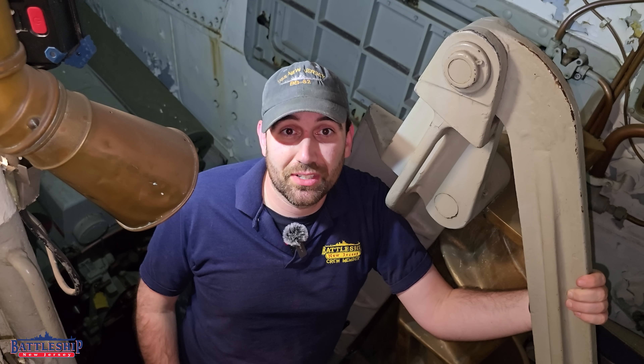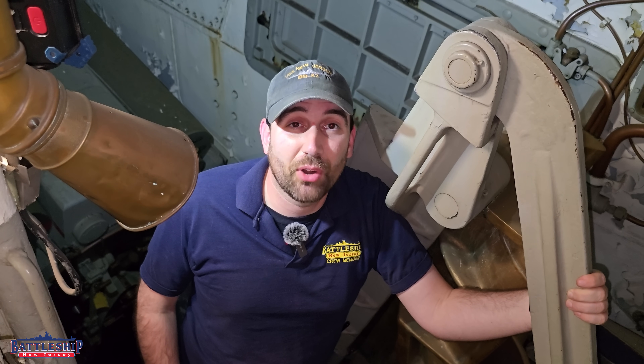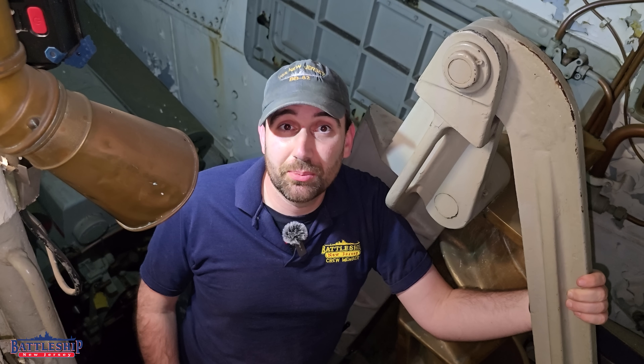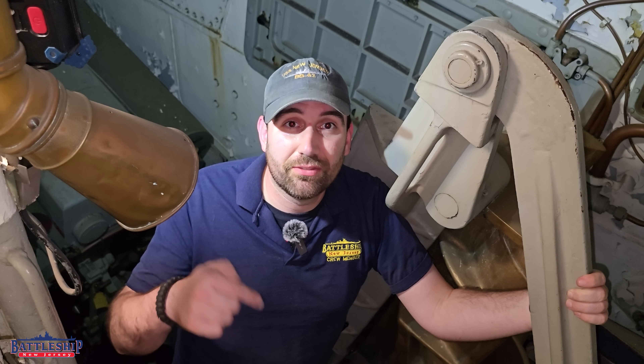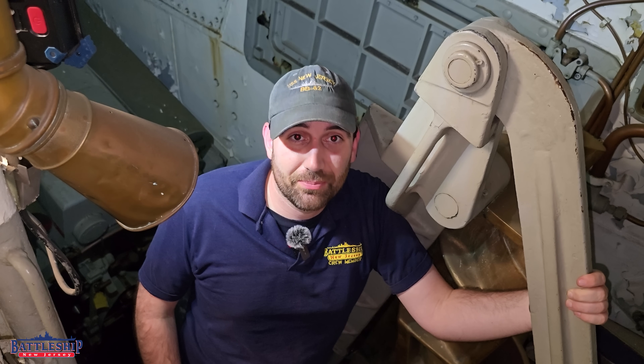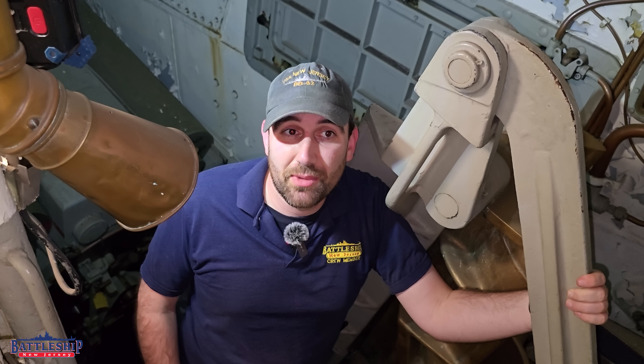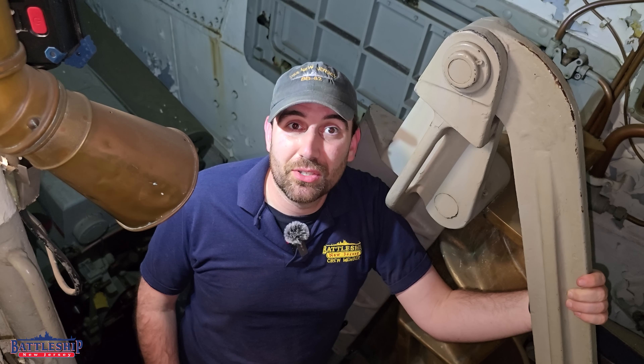Battleship New Jersey receives operating support from the New Jersey Department of State, also from a number of other businesses and private individuals like yourselves. We really appreciate your support. There's a link in the description below to follow the live footage coming out of the exploration vessel Nautilus, and we highly recommend you go check them out and support them if you can. You can support Battleship New Jersey by liking, sharing, and subscribing so more people can find out about our museum and our channel. Thanks for watching.